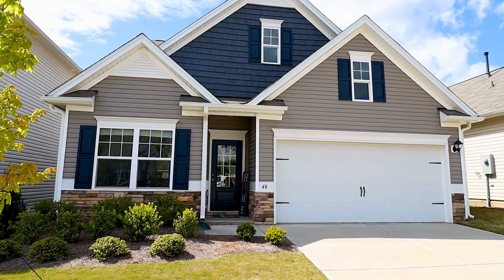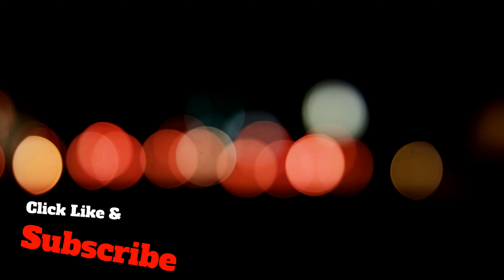What did you think of our tips? Do you agree with them? Do you have any ideas that we may have missed? Let us know in the comments, and again please like this video and subscribe to our channel. Thanks for watching.